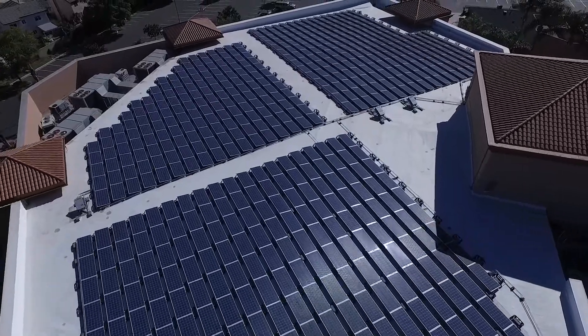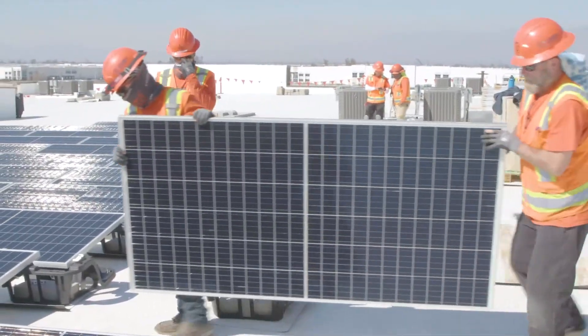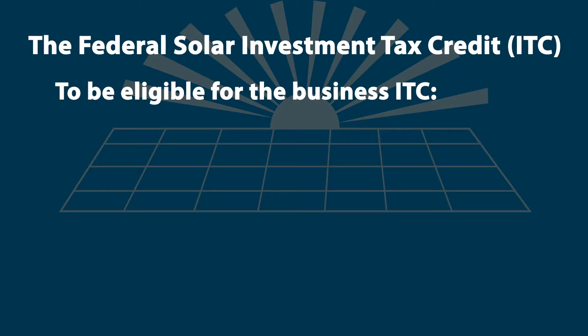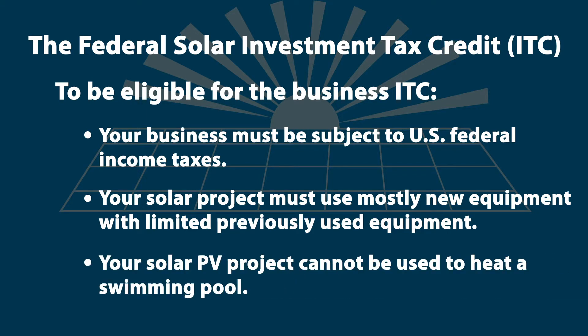The ITC is a tax credit that can be claimed on federal corporate income taxes for a percentage of the cost of a solar photovoltaic PV system that begins construction during a tax year. To be eligible for the business ITC, your business must be subject to U.S. federal income taxes. Your solar project must use mostly new equipment with limited previously used equipment. Your solar PV project cannot be used to heat a swimming pool.